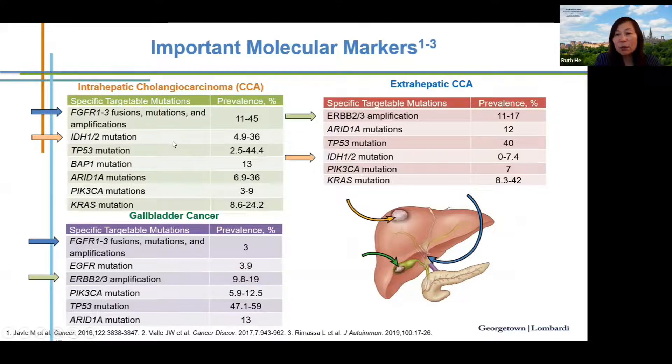For example, FGFR1-3 fusion, mutation, and amplification occurs in 11 to 45 percent of intrahepatic cholangiocarcinoma, but only around 3 percent in gallbladder cancer. For patients with the FGFR2 fusion genetic alteration, there is an effective targeted therapy available.